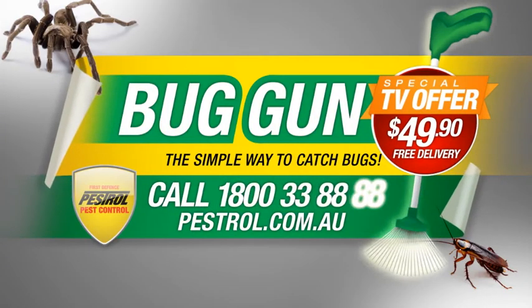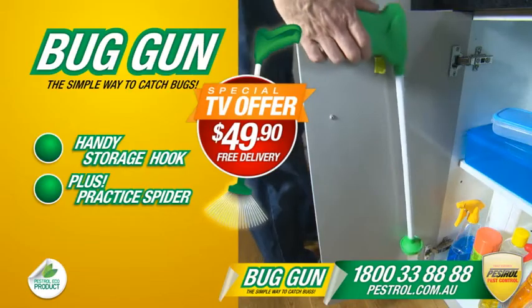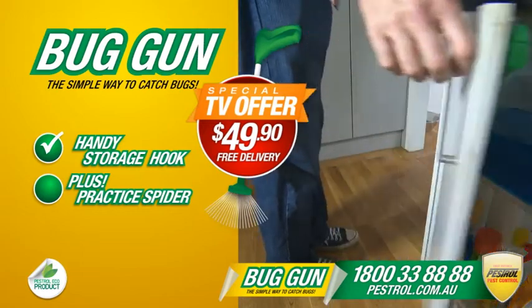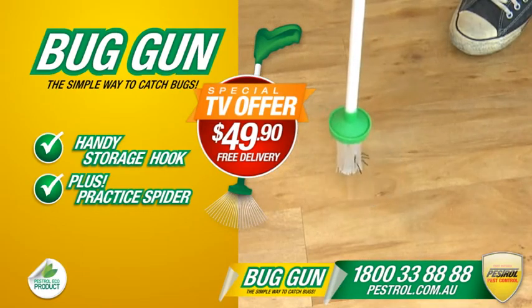Call now and get the amazing bug gun for just $49.90 with this special TV offer. Includes a handy storage hook to keep your bug gun at hand, plus a practice spider to show how easy it is to grab a creepy crawly.